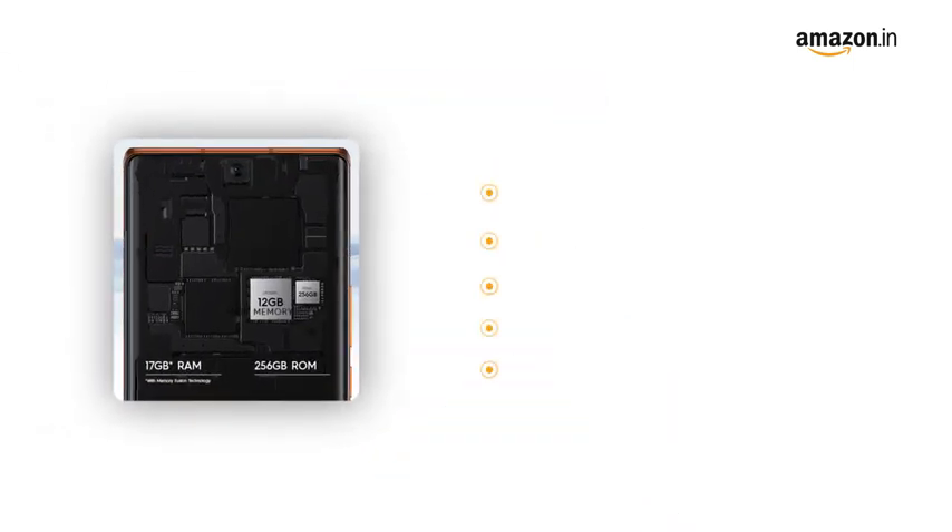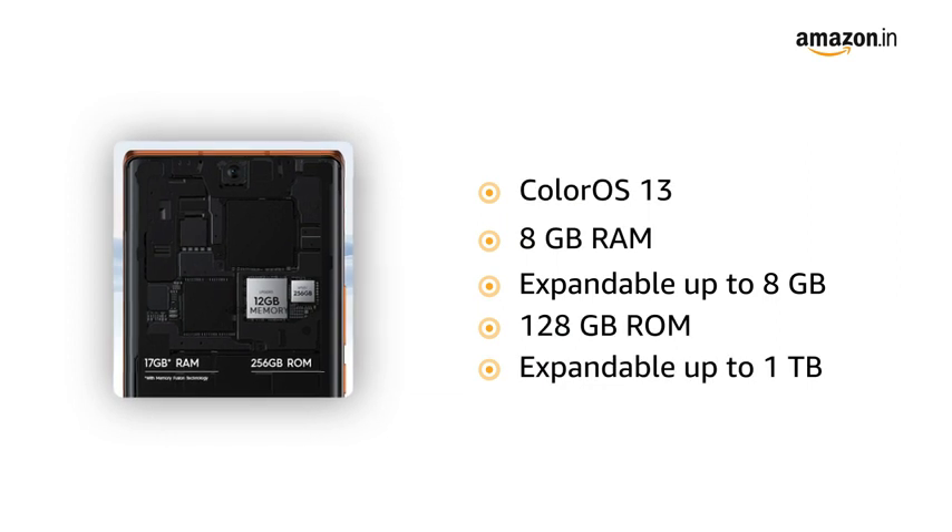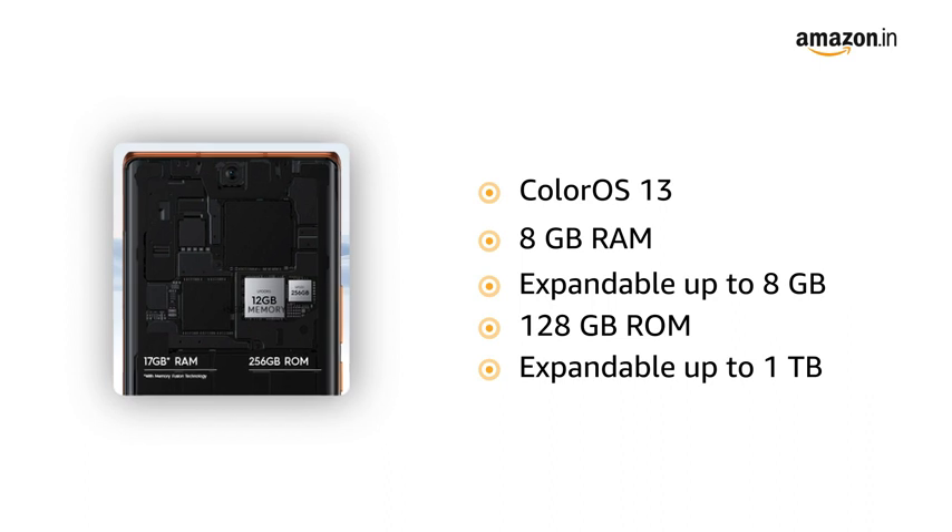Get a super smooth experience with Color OS 13 and 8GB RAM expandable up to 16GB, and 128GB ROM which is expandable up to 1TB.